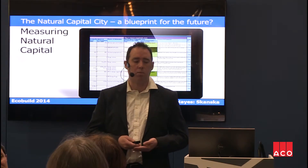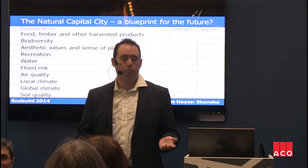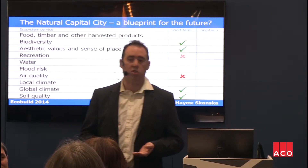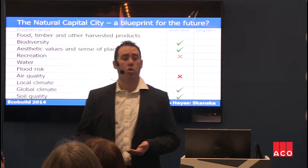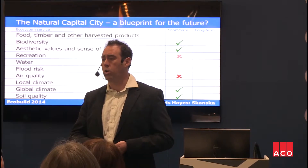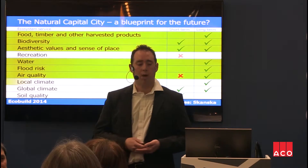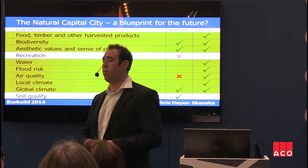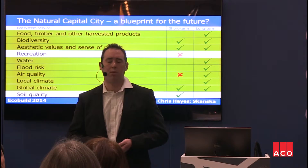On a short-term basis, you'll see there are green and red bits — green being positive, red being potentially negative. In the short-term, there are potential negative impacts on recreation with the adjacent coast-to-coast walkway, and potential negative impacts on air quality. This is to do with using things like biomass boilers, which create nitrogen oxide emissions that could potentially have a negative impact on local air quality. Over the long-term though, it's a much better picture, and everything comes out green apart from recreation — but that's because it's a closed factory facility, not really open to the public for recreational use.